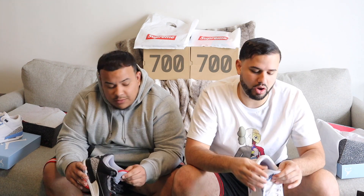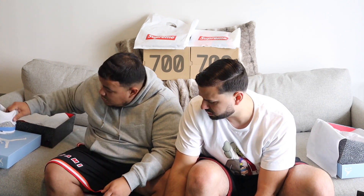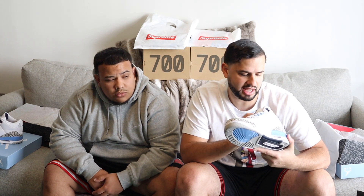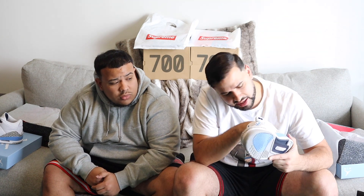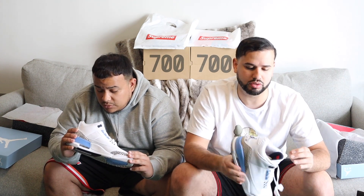On the UNC 3s, on the inside of the tongue, one says 'heart' and one says 'soul' — a little different touch. White cement 3s and black cement 3s just have the standard size tag. They put the size tag on the lower left-hand side like the traditional placement. The insole also says 'quality products inspired by the greatest basketball player ever,' stitched onto the red insole. The heart and sole text is red as well — nice little touches throughout.